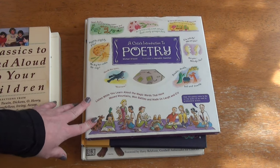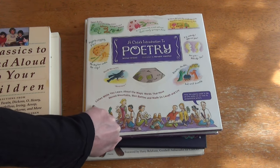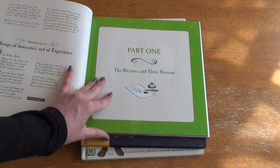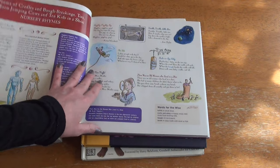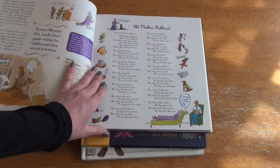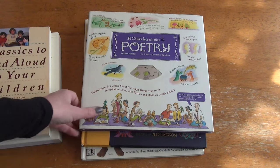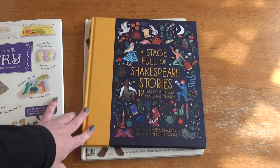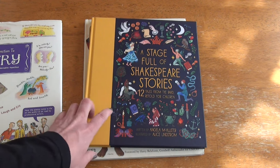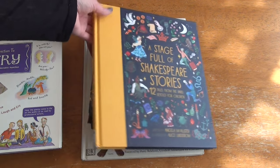I would like to introduce a little more poetry this year. This is something we picked up last year that we used very little of. It comes with a CD but I can just come in and read it and we can talk about things together. I like the images in it and I hope we actually use this more this year. We also have A Stage Full of Shakespeare Stories that I would like to finish up this year — we've read one of them, and I'd like to finish all 12 for second grade.